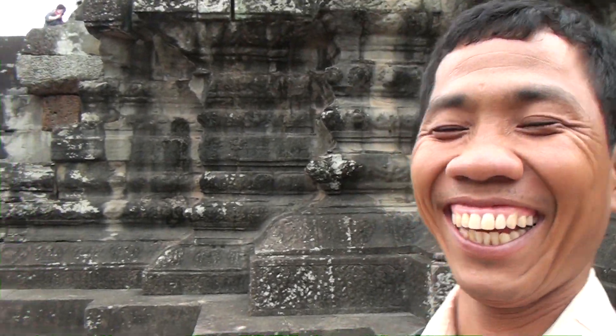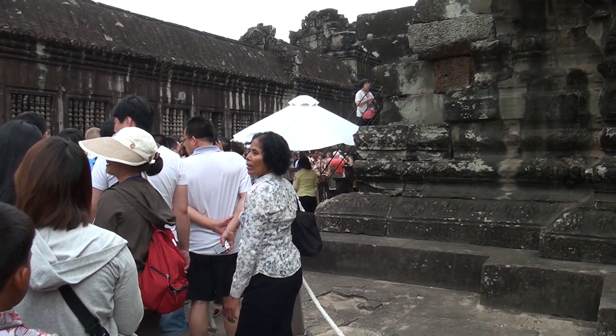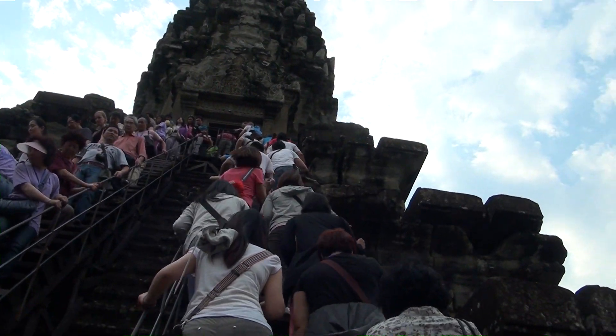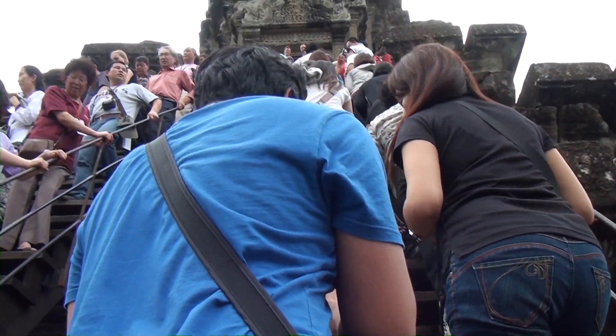People with heart problems should not climb. I've only had three heart attacks, so is that okay? I'm getting delirious at the end of my three and a half week trip, I think. It's a little steep as you can see.